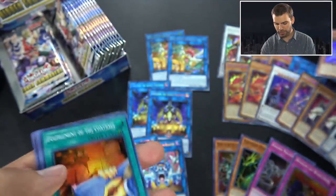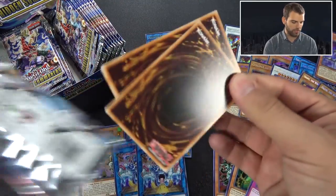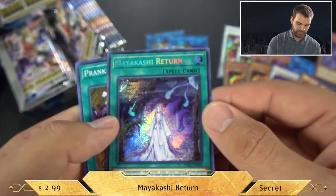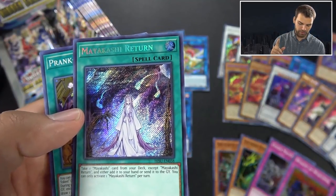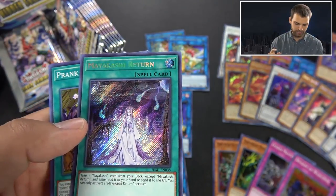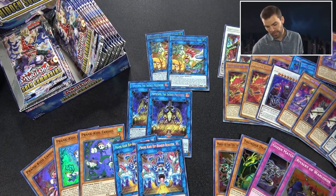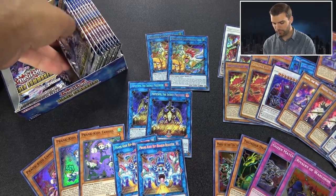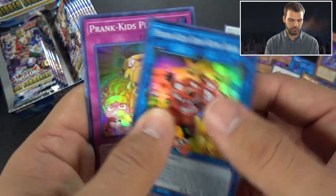Prank Kids again, and the Wheeled Mayakashi. The first and last pack kind of had some consistent Mayakashi cards for us. Here's Mayakashi Return - this card is fantastic. Once per turn, take one Mayakashi card from your deck except Mayakashi Return, and either add it to your hand or send it to the grave. That is extremely good - you can either search it like Reinforcements or send it like Foolish Burial. Extremely good.